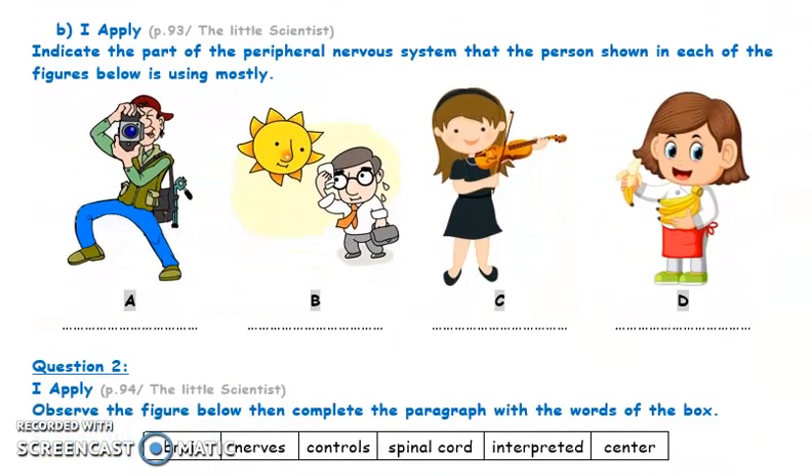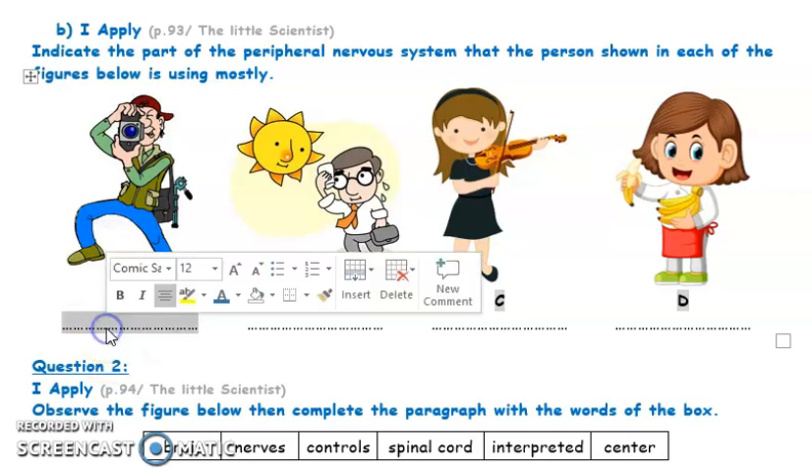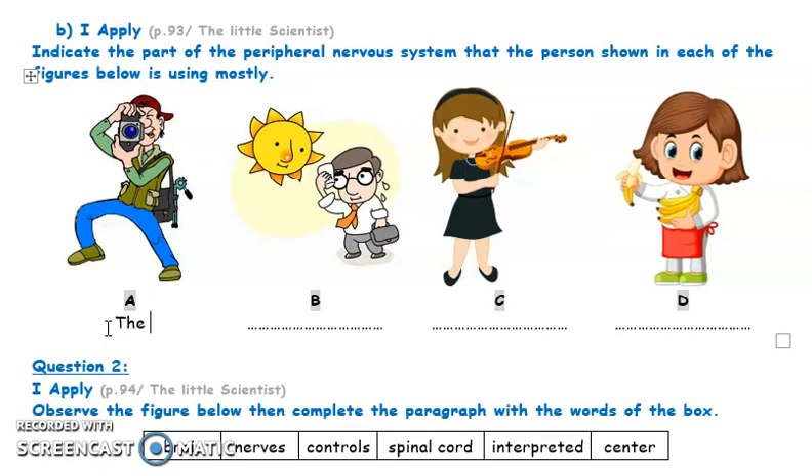Part B is also a question found in your book on page 93. We have four different people using their sensory organs to do different activities and to react to the environment. The first one is a photographer. The photographer uses his eyes mostly to capture beautiful photos.